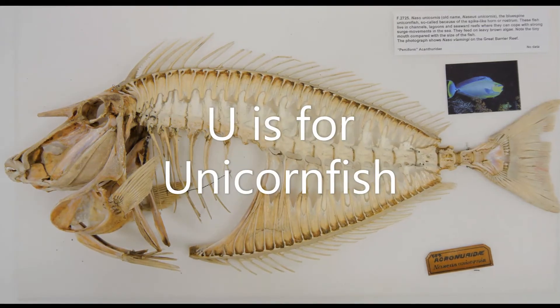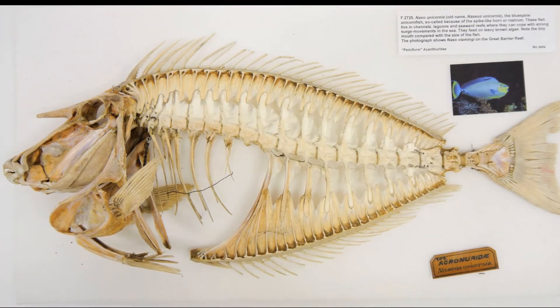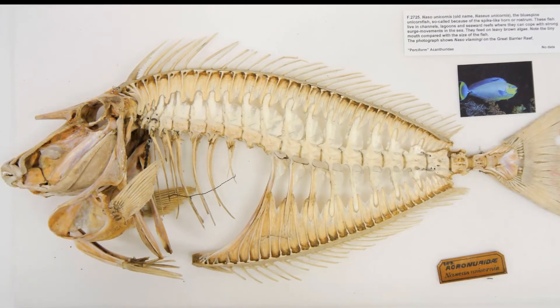U is for Unicorn Fish. This is a blue-spine unicorn fish from the coral reefs of the Pacific and Indian Oceans. It gets its name from the spine between its eyes, just like a unicorn's horn.